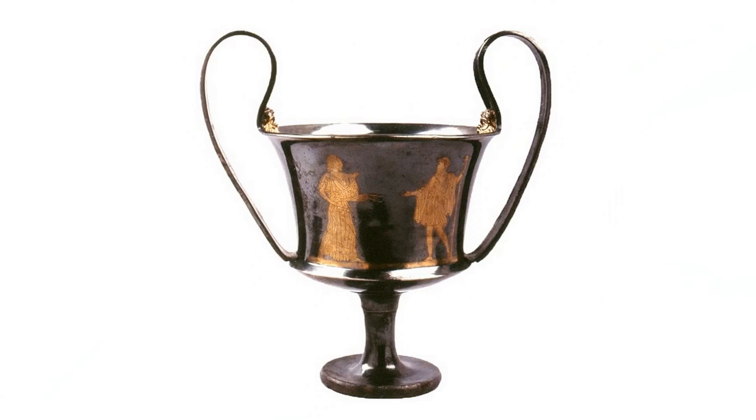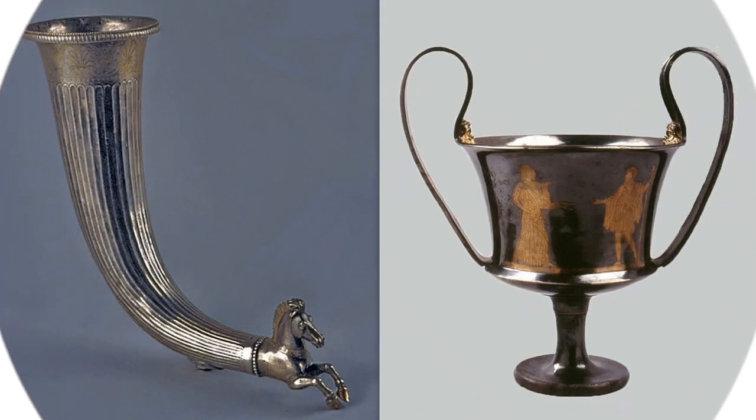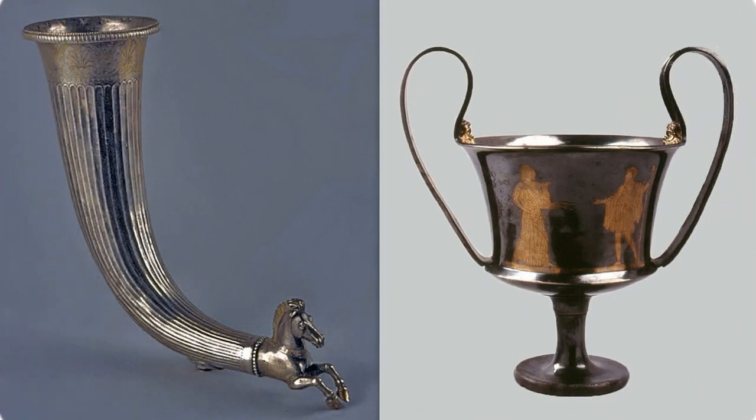In Thracian iconography, the gorgoneion appears on the pectorals from Chernozem, in breastplates from Mezek and Varbitza, and in the sculptural program of the tombs from Streltsha, Sveshtari, and Golyama Kosmatka.